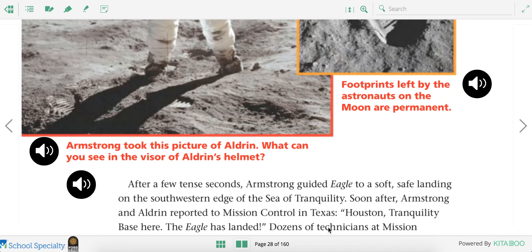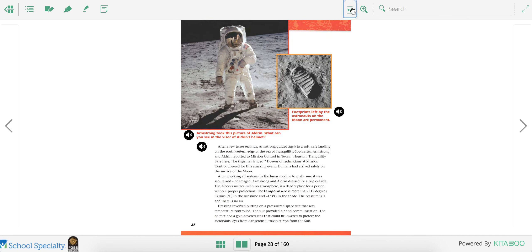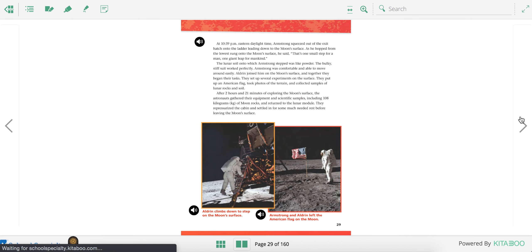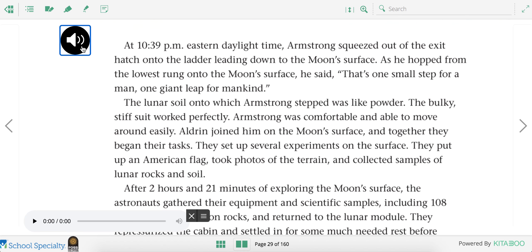So they really had to make sure they were completely dressed, otherwise they would die as soon as they stepped onto the moon. At 10:39 p.m. Eastern Daylight Time, Armstrong squeezed out of the exit hatch onto the ladder leading down to the moon's surface. As he hopped from the lowest rung onto the moon's surface, he said, "That's one small step for a man, one giant leap for mankind."